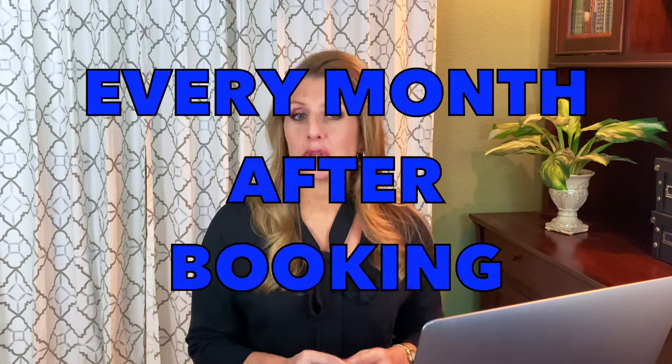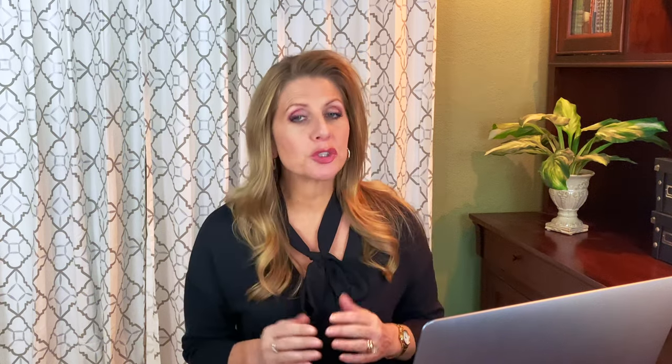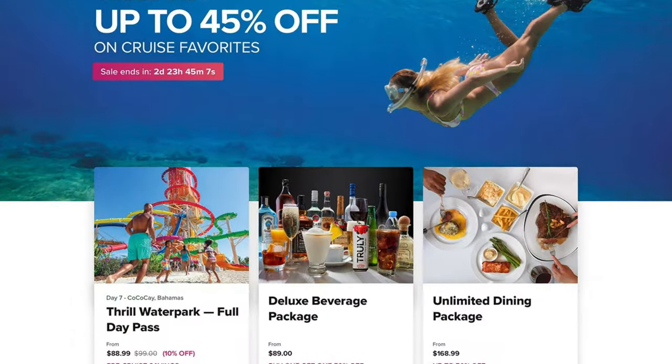Now this one is true for every month after you book: make sure you start checking your cruise planner items for sales. That means your dining packages, your excursions, or your drink packages. They usually have sales right around every holiday, so make sure you keep checking back. Remember, if you've already purchased and you see a lower price, you can always cancel and repurchase to get the price break.